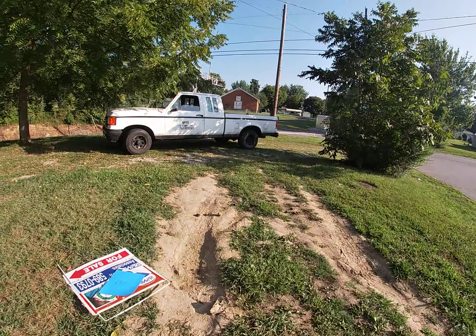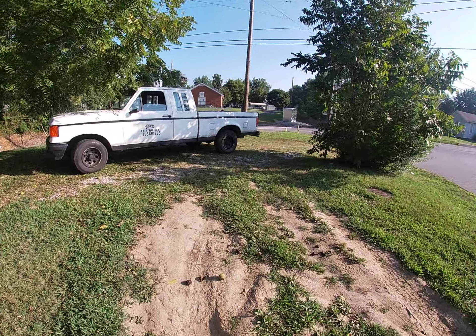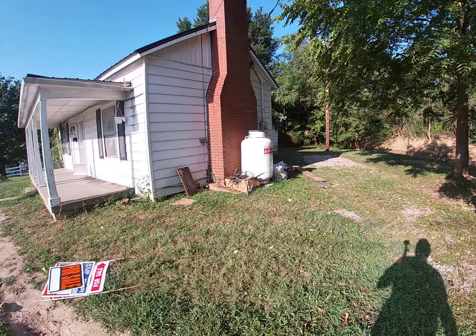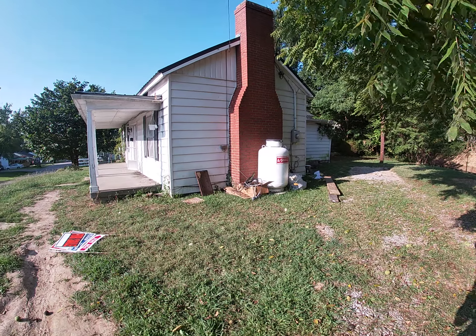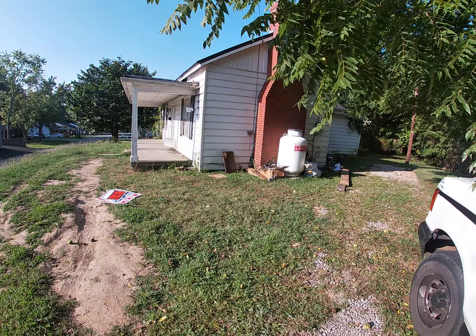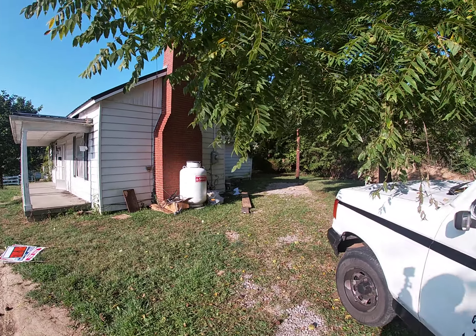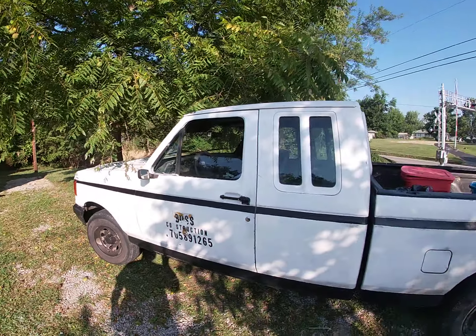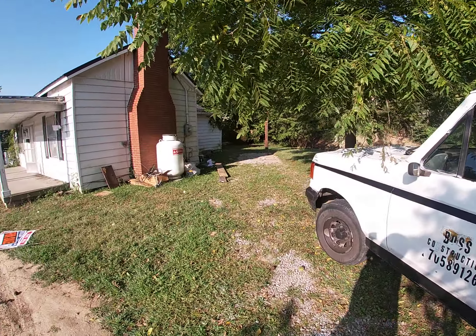Bam, done deal with the real estate agent — this is a done deal. And that's how it's going to look right here. I'm going to get it all fixed up better — we're going to cut the trees down, trim all the limbs, trim all this up. Can't even pull the truck all the way up.